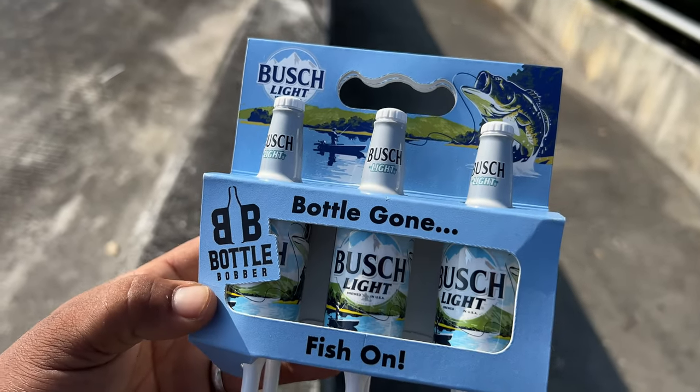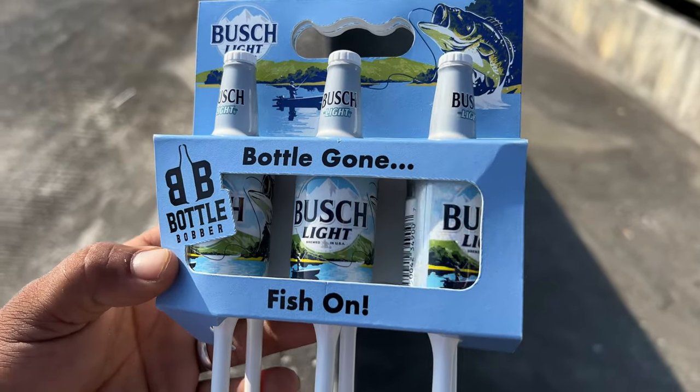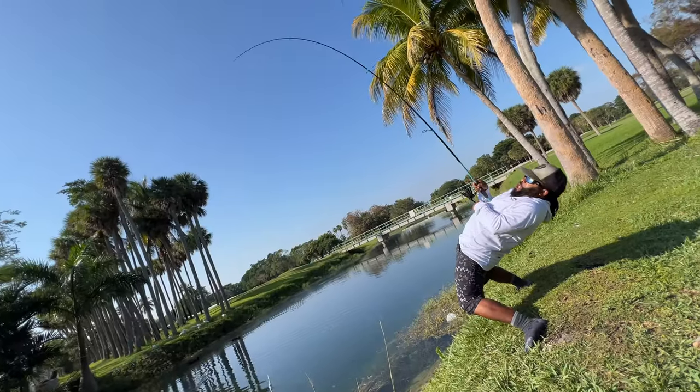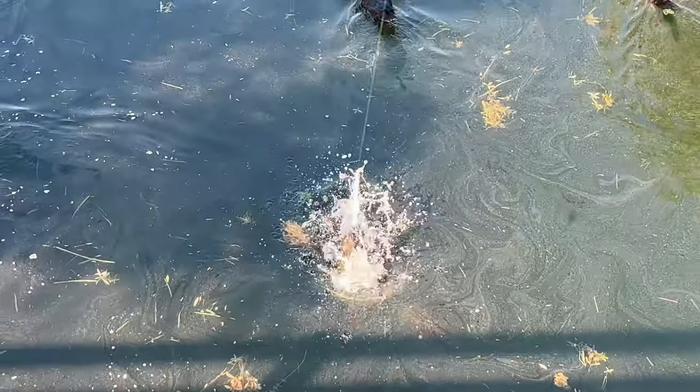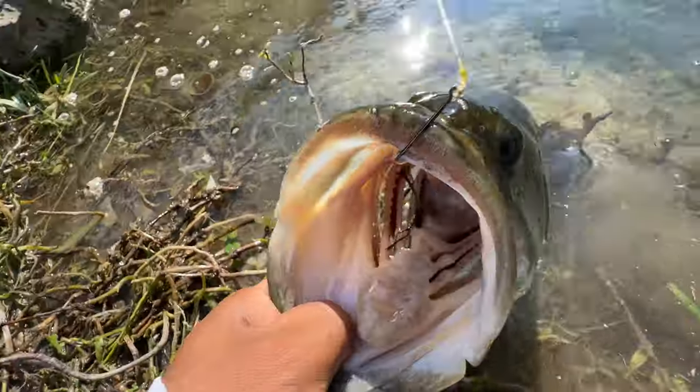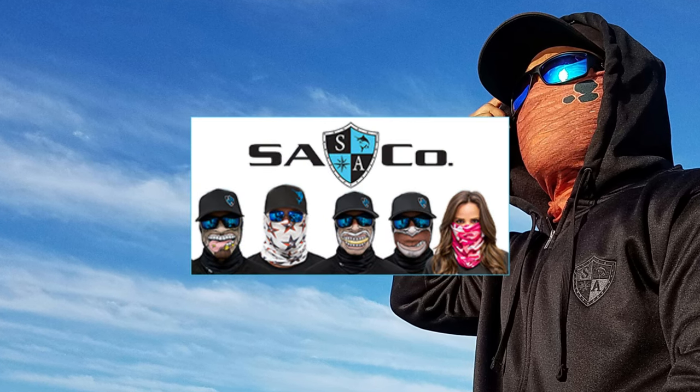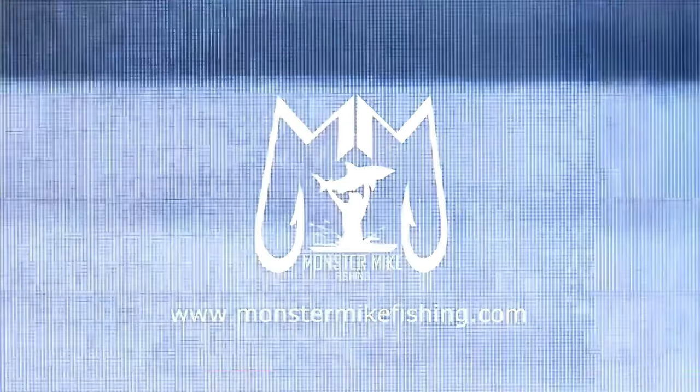Guys, we have the bush light fishing bobbers. This is so awesome. Whoa, big fish guys, big fish! Big largemouth off them off the bush!